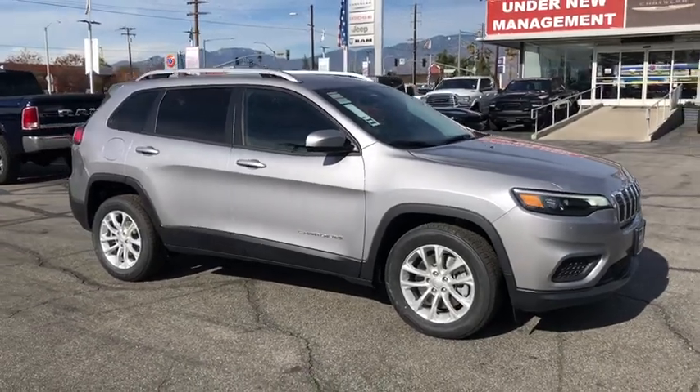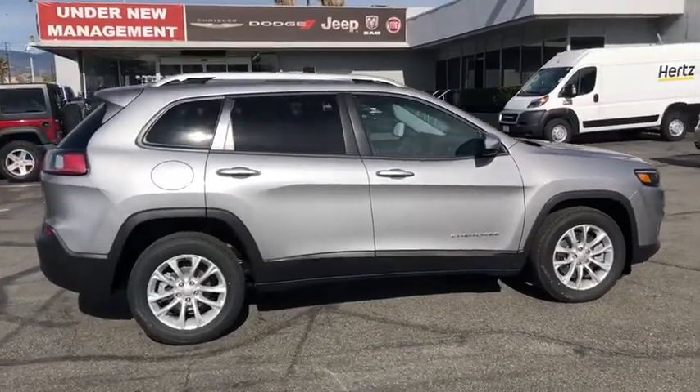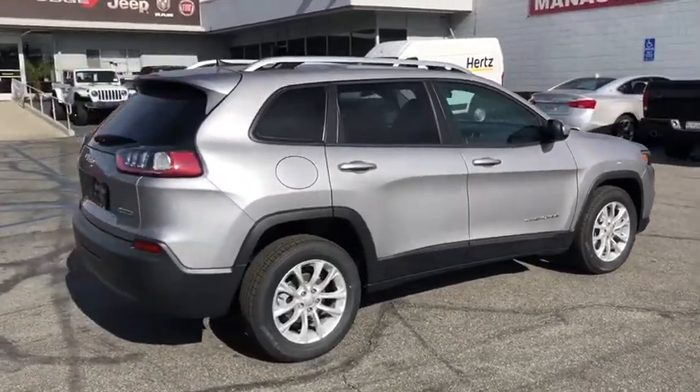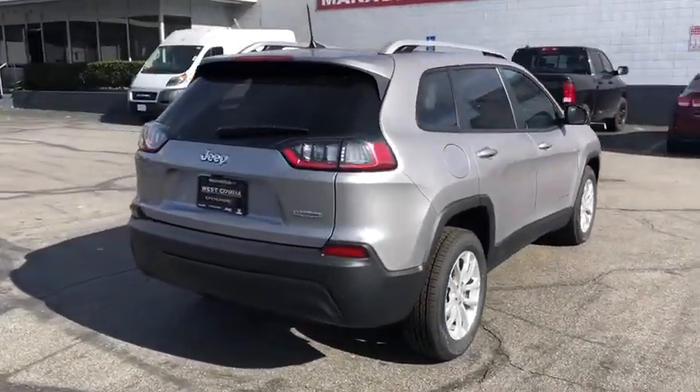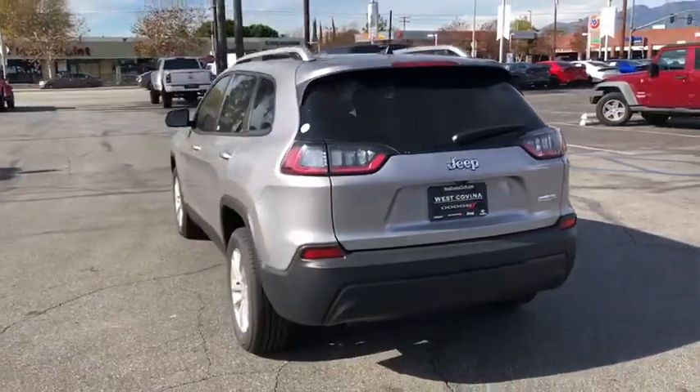You are going to love the 2020 Jeep Cherokee. The Jeep Cherokee offers superior off-road capability, making it a fine choice for families who venture off-road or vacation in the mountains or other remote areas.